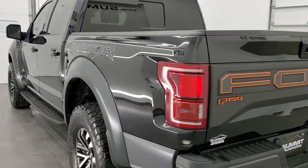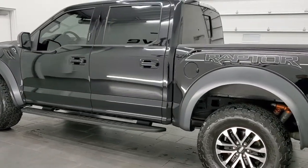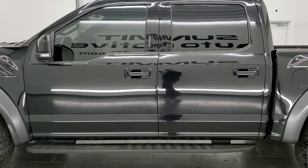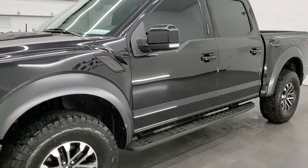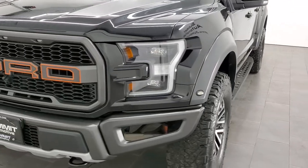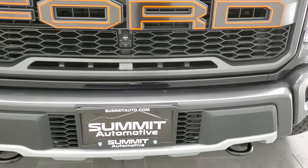This 2019 Ford Raptor has the 3.5-liter V6 twin-turbocharged EcoBoost engine. It puts out an impressive 450 horsepower. This truck has been fully safetied and inspected by our service shop per the state of Wisconsin inspection process. It has a fresh oil and filter change, all the fluids have been checked and topped off, and this truck is 100% ready to go.